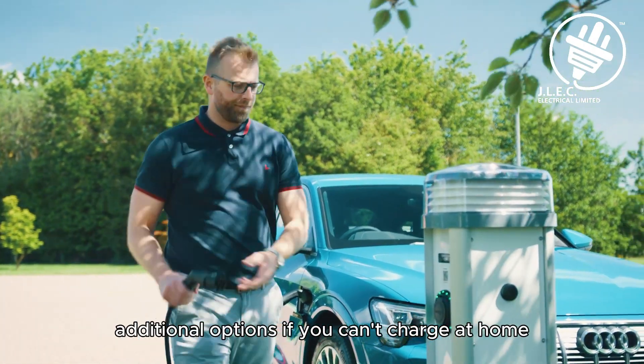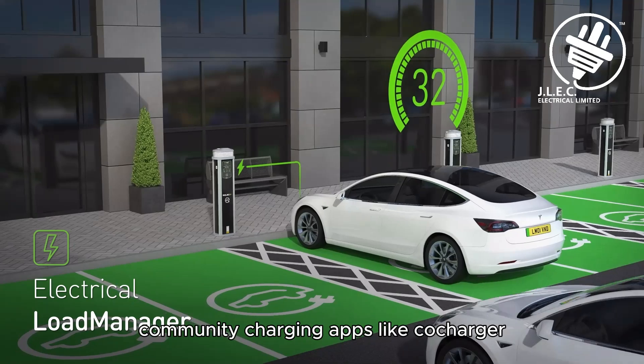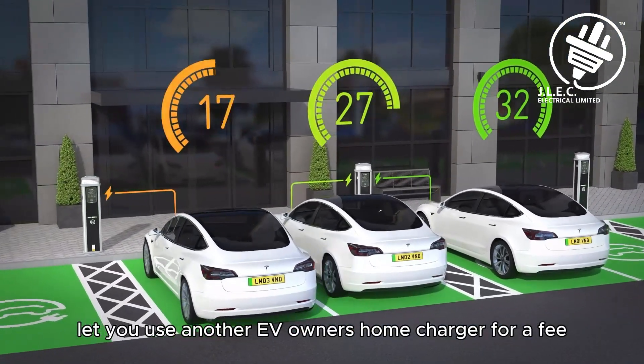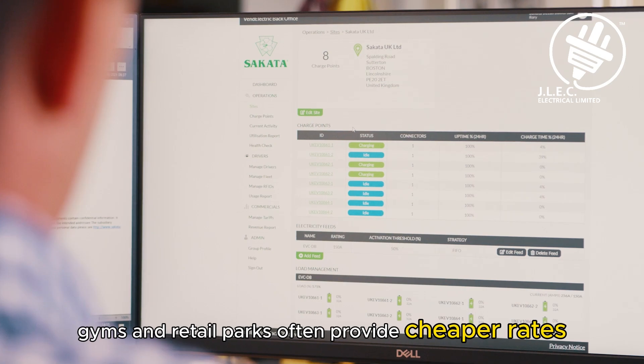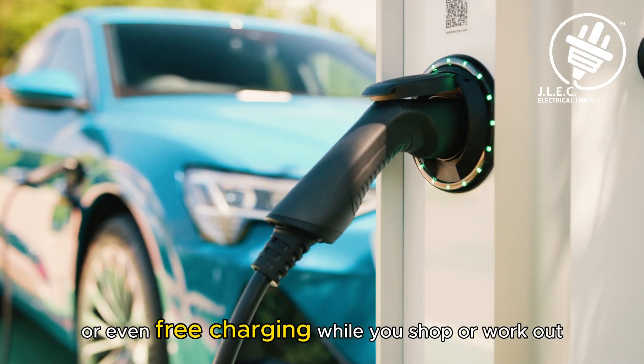Additional options: if you can't charge at home, there are other cost-effective solutions. Community charging apps like CoCharger let you use another EV owner's home charger for a fee. Destination chargers at supermarkets, gyms, and retail parks often provide cheaper rates, or even free charging, while you shop or work out.